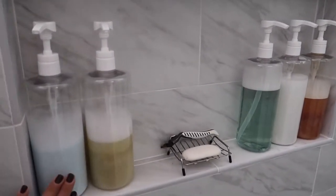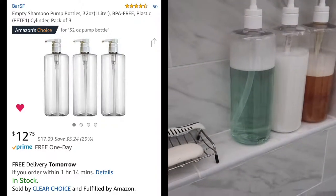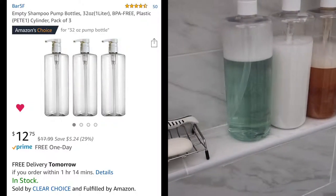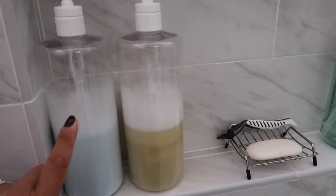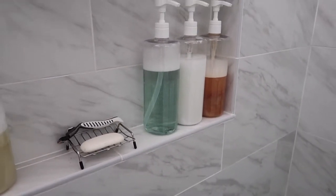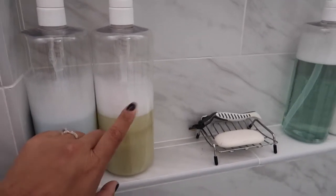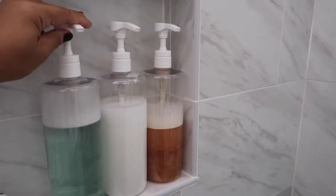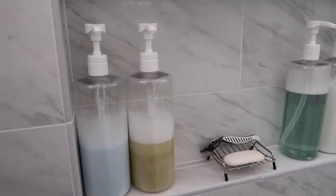So I went ahead on Amazon and bought these empty shampoo bottles. Like I said, it comes in a pack of three for about twelve to thirteen dollars, which is a really good deal. I believe it's the 32-ounce size, so it's pretty big. It's BPA free. I was debating whether to get glass or plastic — I decided on plastic because if it gets slippery and falls, I didn't want it to break in the shower. The pump also comes in other colors; I think black is the other option, but I chose white because our bathroom is white.